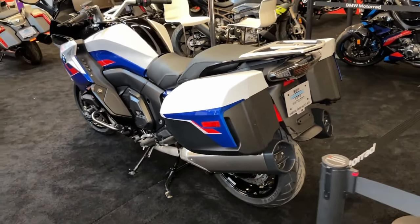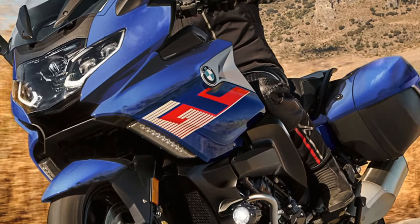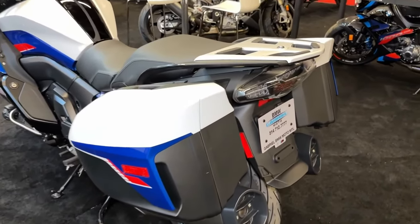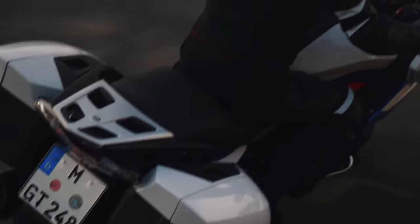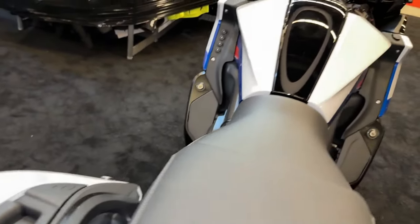The K1600 GT's chassis has been refined for improved handling and stability. The new frame design and updated geometry enhance cornering performance and overall agility. Combined with the advanced suspension system, the motorcycle offers a smooth and responsive ride, whether navigating tight corners or cruising on the open road.